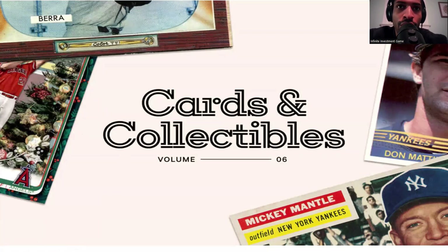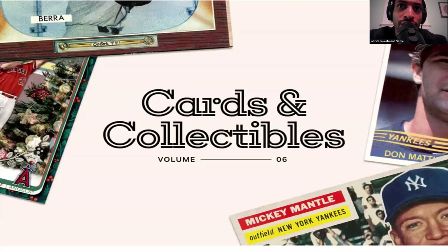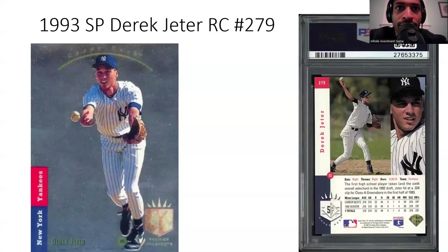Before we go on, please like, comment, and subscribe, and share this with as many people as possible. All right, so we're going through the top junk wax era cards, and we're just going to do a top five. I'm going to do another video on five more that are underrated or not talked about when it comes to baseball card junk wax era cards.